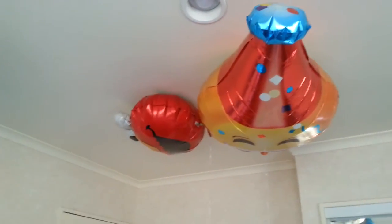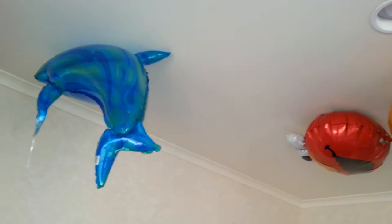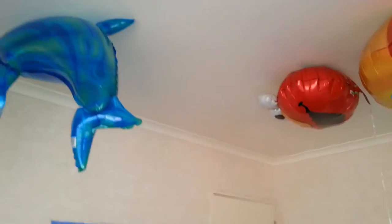Hey everybody, Alex Makinson here. Well, these are the gifts that I bought my cousins. You know how I was saying in one of my other videos that I was gonna go back in time to my childhood? Well, I bought these helium balloons.